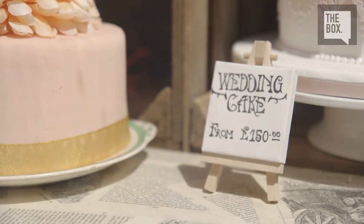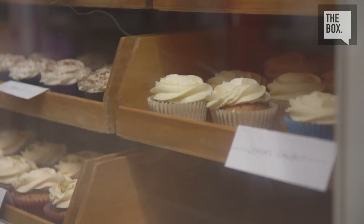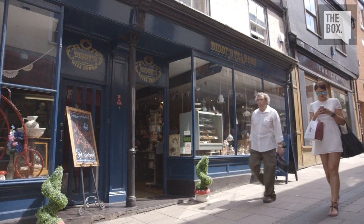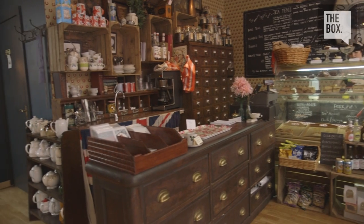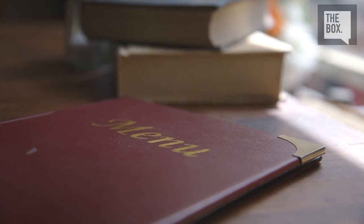Biddy's Tea Room was opened in 2010 by Charlie Bouchan, named after her faithful pet dog, Biddy. Despite falling along the bustling Norwich lanes, Biddy's Tea Room manages to maintain the atmosphere of a small, intimate village tea room. However, that's not to say that it's quiet and conservative. In fact, it's quite the opposite.